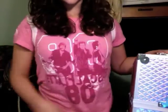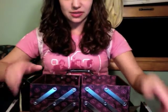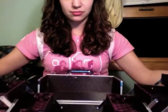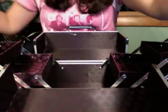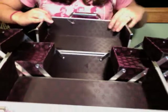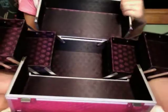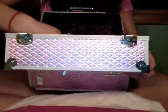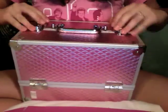So you guys like country? I'm wearing my Rascal Flatts tour t-shirt. So it opens like this — it has two clips on the top and then these drawers pull out. You can see there's a lot of space in there. It also comes with keys so you can lock your makeup up. It's compact with two clips.